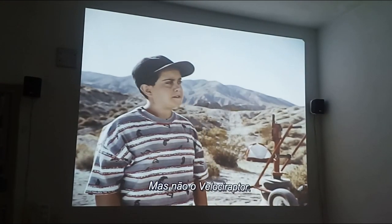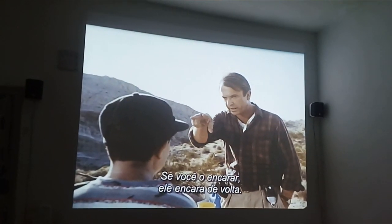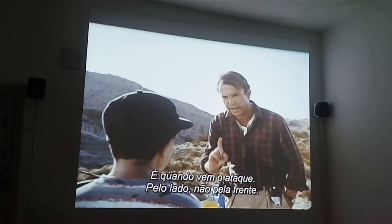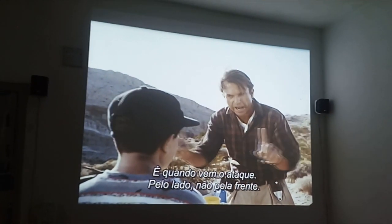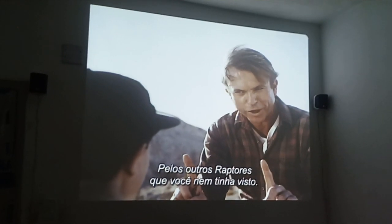No, not Velociraptor. You stare at him, and he just stares right back. And that's when the attack comes — not from the front, but from the side. The other two raptors you didn't even know were there.